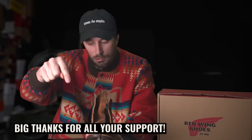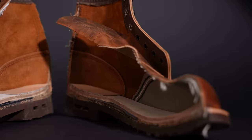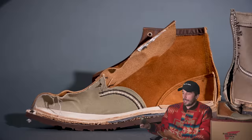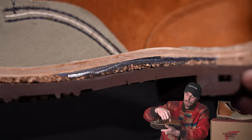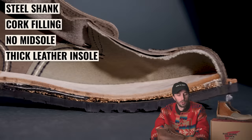We got them cut in half. If you're not subscribed, consider doing it — we cut apart two brand new pairs of boots and shoes every single week, and it's a really easy way to support us. Now let's see what's inside. Identical to the Iron Ranger on the inside — there's really no difference whatsoever. Still has that steel shank, the cork filling, no midsole, and that really thick leather insole that breaks into the shape of your foot over time, making these boots easy to resole, durable, and comfortable. It's the exact same boot.